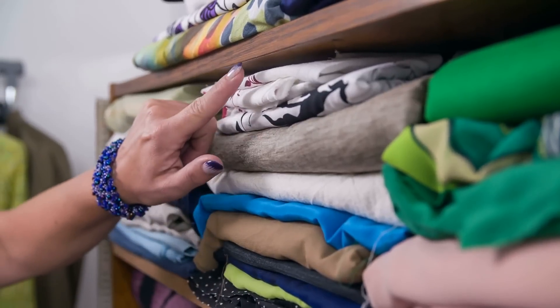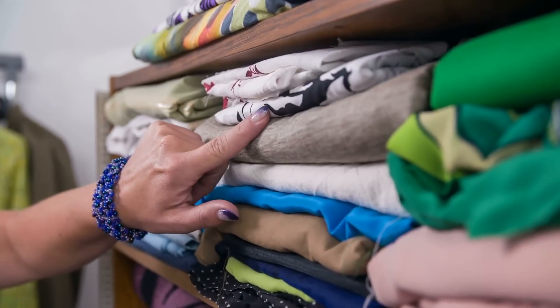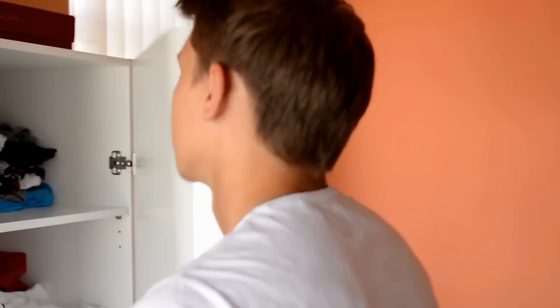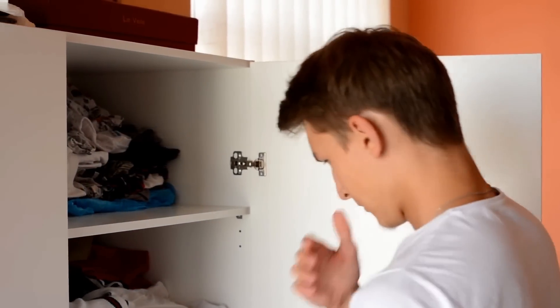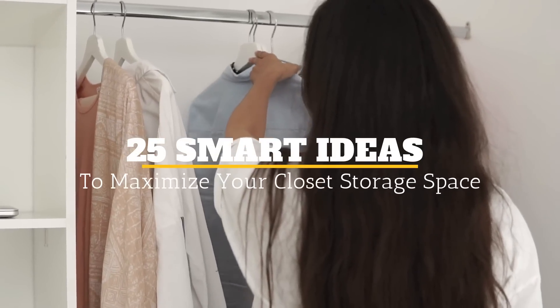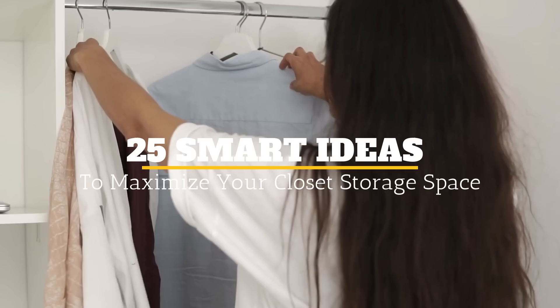Is your closet so crowded and disorganized that you have to frantically search for clothes and other items each time you get ready to go out? If you're in need of some solutions to free up space and organize your cluttered closet once and for all, then keep watching. Welcome to Jensen's DIY. Here are 25 smart ideas to maximize your closet storage space.